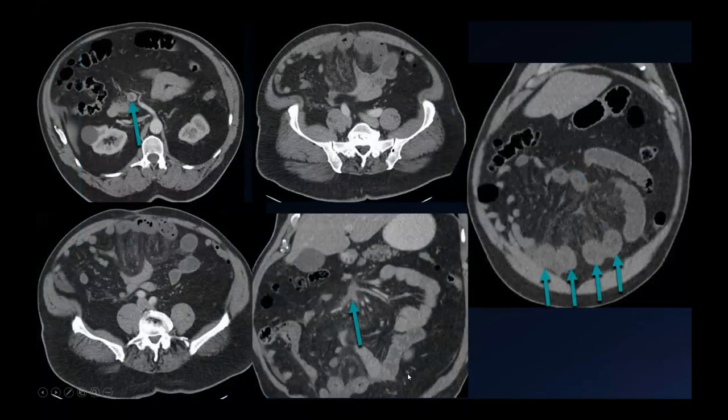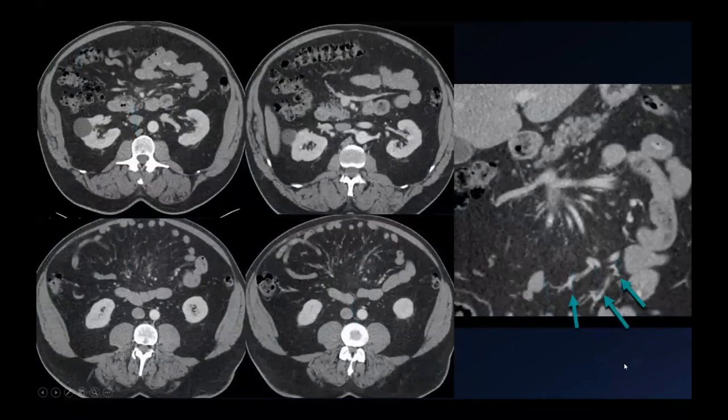Here's an example of someone with an occluded SMV due to thrombus, associated mesenteric edema, bowel wall thickening, and mural stratification, particularly in one loop. This patient was managed conservatively with anticoagulation and came for follow-up about a month later. Notice there is now near-complete recanalization of the SMV, with the exception of the most central part, with development of extensive collaterals within the mesentery, resolution of small bowel wall thickening, and resolution of mesenteric edema.